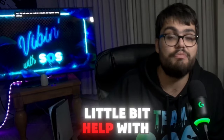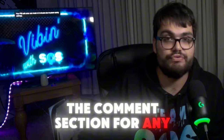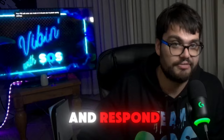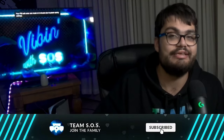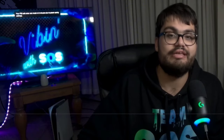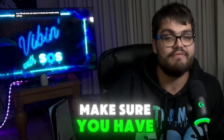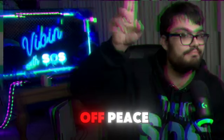Feel free to use the comment section for any future recommendations or topics you'd love for me to talk about — I love to listen, read, and respond. Thank you for spending time with me today. Take these tips to heart and make tonight the night you finally get the restful sleep you deserve. I'm Adam, representing Team SOS. Have a good morning, afternoon, evening, and most importantly — good night. Peace.